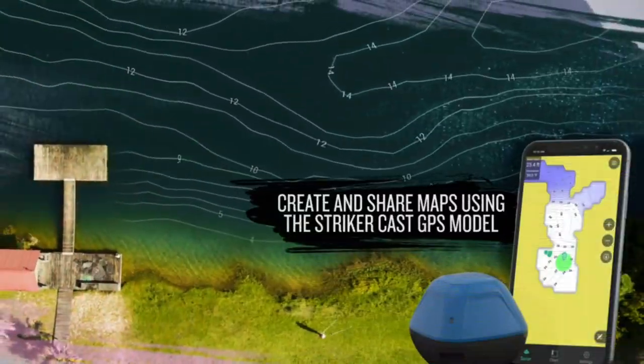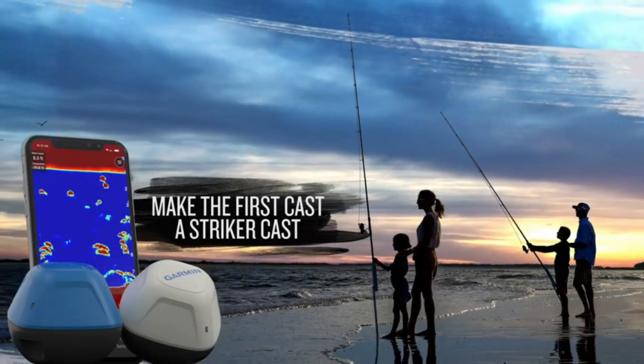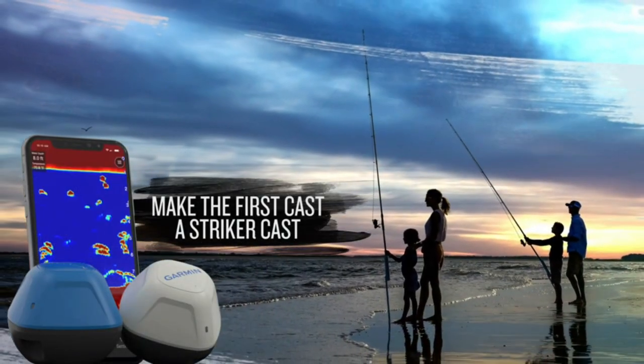Built-in GPS lets you create your own custom fishing maps with 1-foot contours using Quickdraw Contours software. Traditional 2D and ice fishing flasher sonar modes stream wirelessly from up to 200 feet away with the Striker Cast app on your mobile device. It performs well in both shallow and deep water.